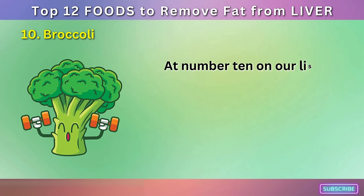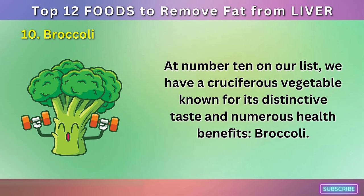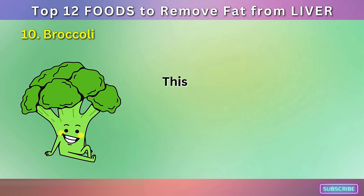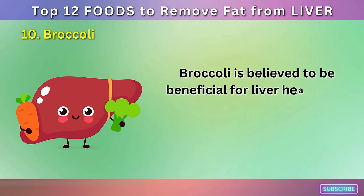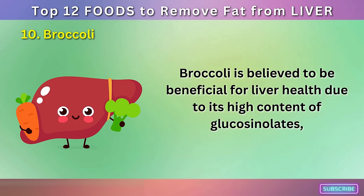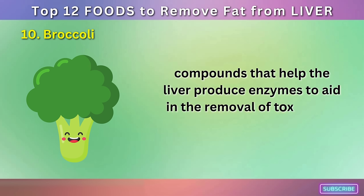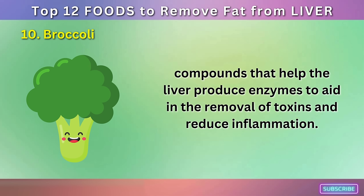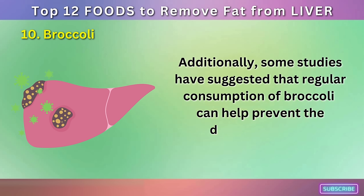Number 10: Broccoli. At number 10 on our list, we have a cruciferous vegetable known for its distinctive taste and numerous health benefits: broccoli. This green veggie isn't just a side dish — it's a powerful ally for your liver's health. Broccoli is believed to be beneficial for liver health due to its high content of glucosinolates, compounds that help the liver produce enzymes to aid in the removal of toxins and reduce inflammation. Some studies have also suggested that regular consumption of broccoli can help prevent the development of fatty liver.